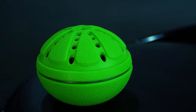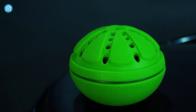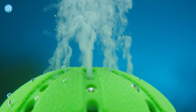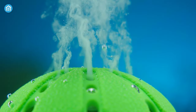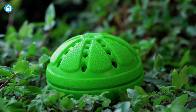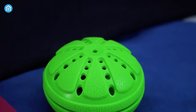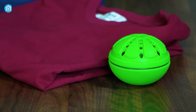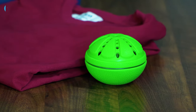Furthermore, with its noiseless operation, you can enjoy peace and quiet while cleaning your laundry. Using cutting edge technology, it provides 360-degree cleaning and disinfecting of items. This detergent and chemical-free laundry solution uses water electrolysis technology to decompose dirt on clothes and can be reused thousands of times.